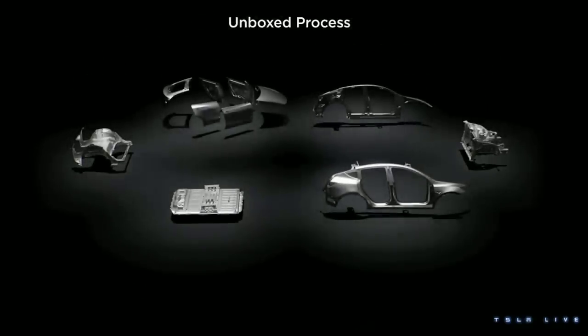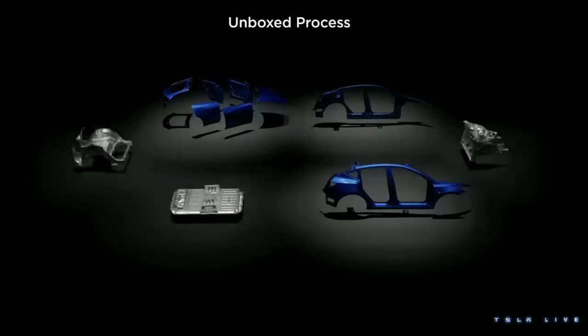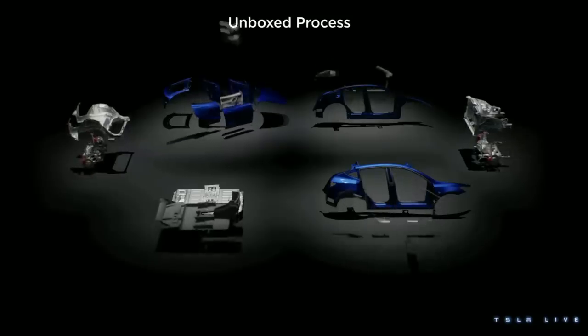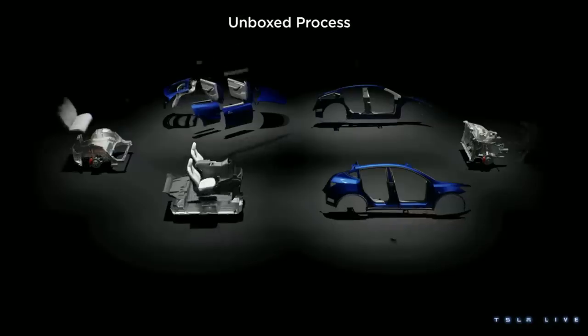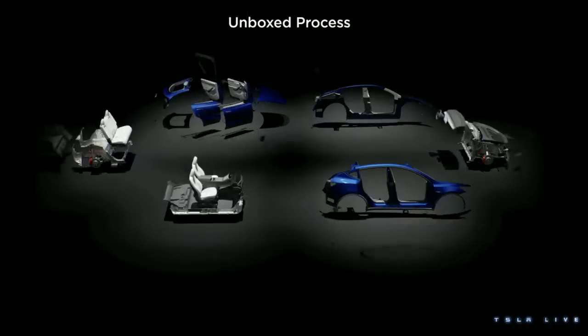It's worth noting that the presentation featured a Model Y, not the actual next-generation vehicle that they're developing. Sources suggest that Tesla might decide on the die casting method for the platform within the coming month. However, even if they proceed with this approach, the final product could undergo changes during the design validation phase. And this is also where another die casting breakthrough that Tesla has been working on comes into play.